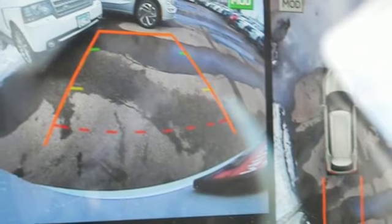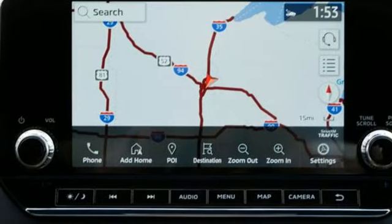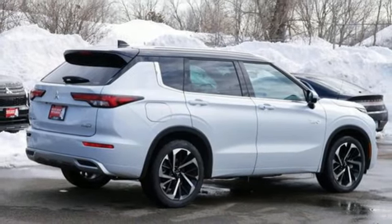Memory exterior door mirror settings, streaming audio, active grill shutters, inductive device charging, and i4 engine. You'll never know till you try.